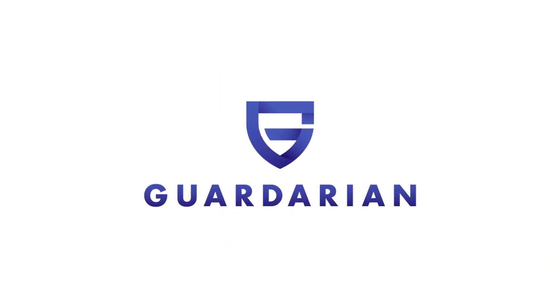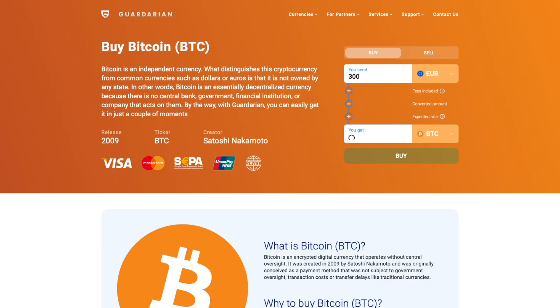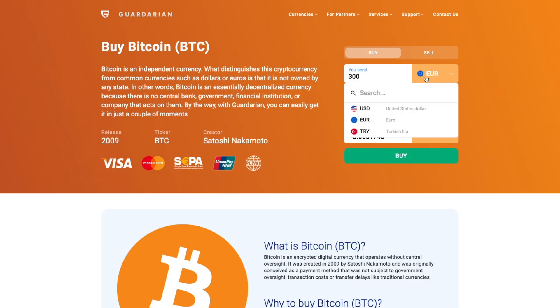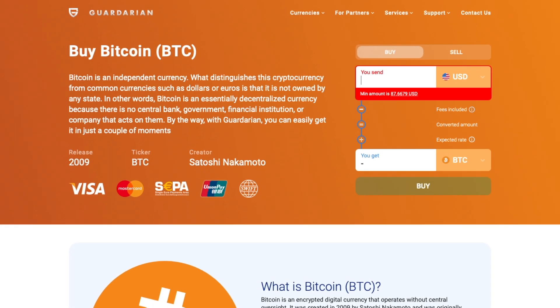Hey crypto nation, buying Bitcoin with Guardarian is simple, fast and secure. Jump to our home page and let's get started. Select a fiat currency you want to exchange and enter the amount you wish to spend.